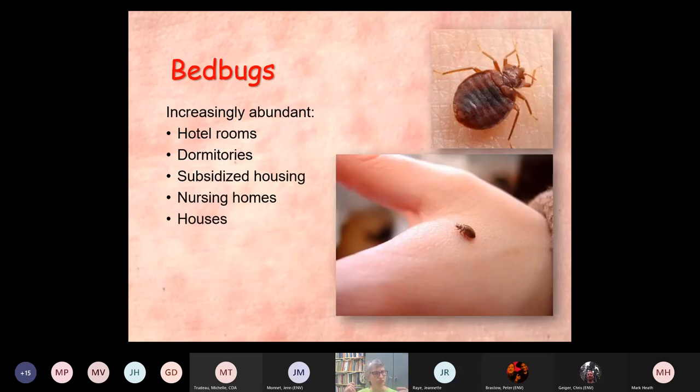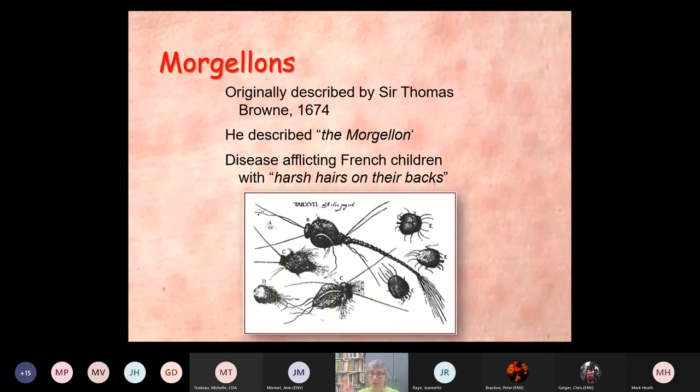Bed bugs — we're seeing an uptick in that too. Increasingly, we're finding them in hotel rooms, dormitories, subsidized housing, nursing homes, and people's houses. They bring them back. So these are the real human skin parasites.